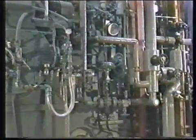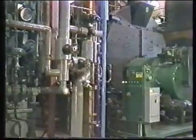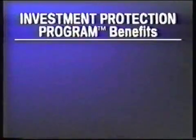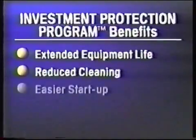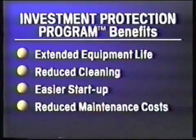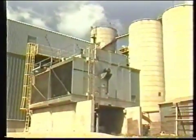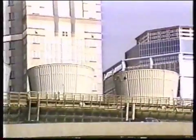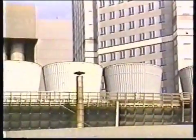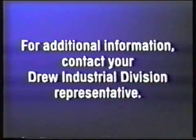Protects All corrosion inhibitors offer significant advantages over traditional layup methods. Not only are they easy and economical to use, but they are an environmentally conscious way to protect idle equipment. Investment protection program benefits include extended equipment life, reduced cleaning, easier startup, and reduced maintenance costs. A demonstration of Protects All corrosion inhibitor effectiveness can be performed in your facility. For more information, please contact your Ashland Chemical Drew Industrial Division representative.